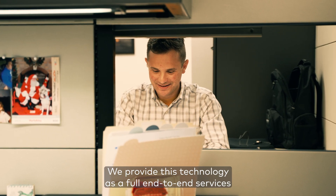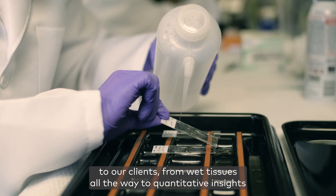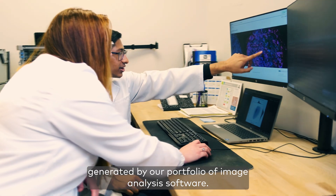We provide this technology as a full end-to-end service to our clients, from wet tissues all the way to quantitative insights generated by our portfolio of image analysis software.